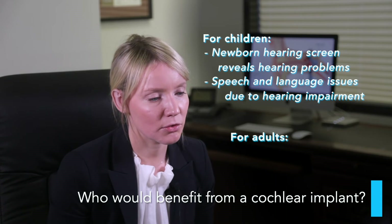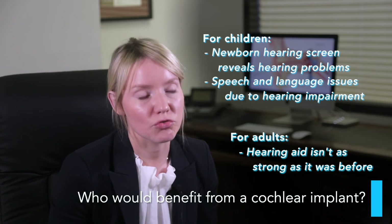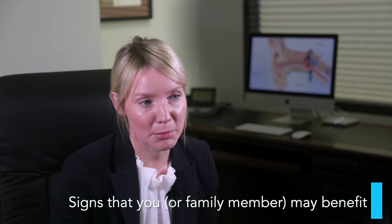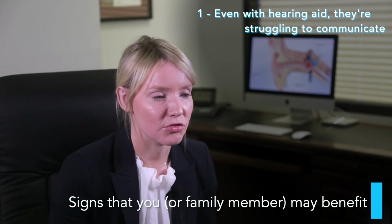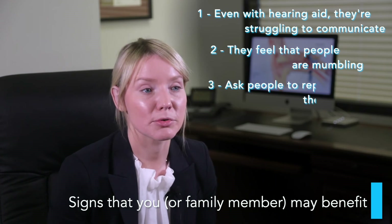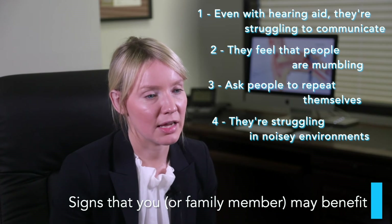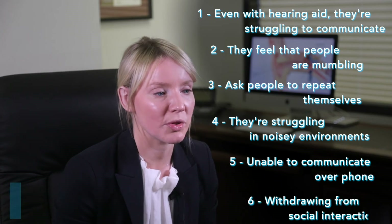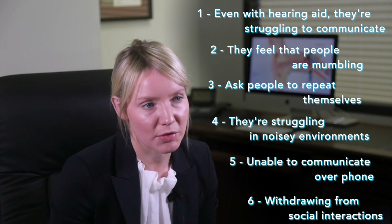For adults, it's normally those who've had hearing aids and find that they're just not strong enough anymore. Signs that you or a family member may benefit from a cochlear implant would be: struggling to communicate even with a hearing aid on, feeling that people are mumbling, asking people to repeat themselves a lot, struggling in noisy environments, being unable to communicate over the telephone, or starting to withdraw from social interactions and becoming more isolated because of hearing problems.